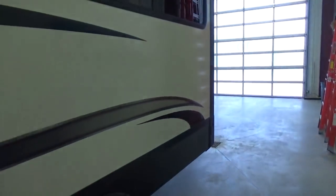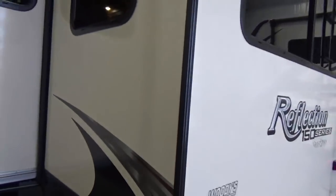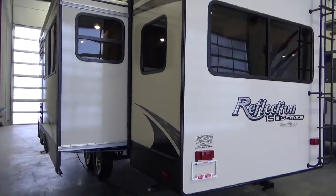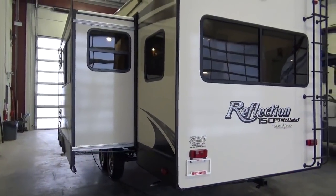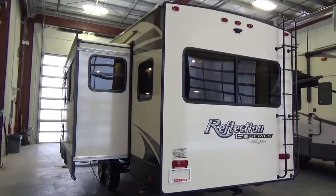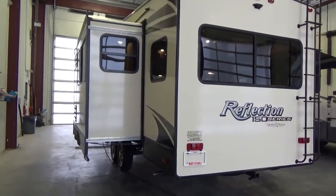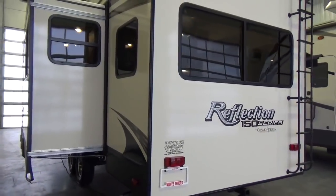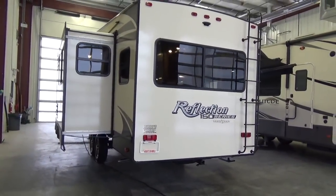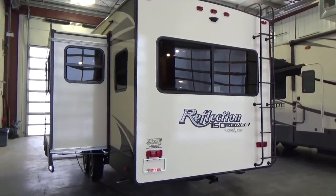Grand Design was the first manufacturer to come out with a three-year structural warranty. How they achieved that was one — they built the product to support it. We've seen some manufacturers follow suit but almost in reverse — they didn't necessarily change how they built the product, they raised the price of their trailers to accommodate warranty claims. Grand Design built the product to support their warranty. One of the things they did was make a product that is fully laminated — not just partially. Every vertical wall in their trailers is fully laminated, which is the strongest way to build a product and ensures the trailer is built square.